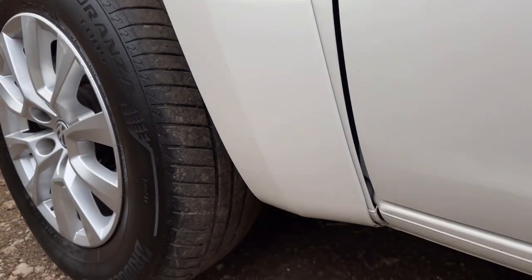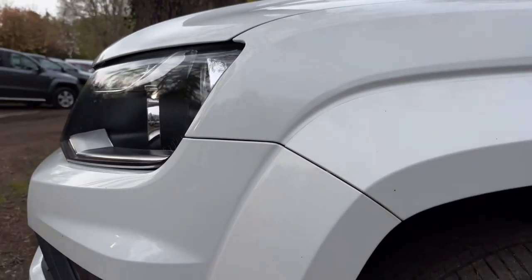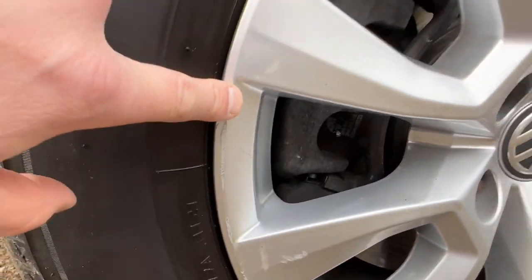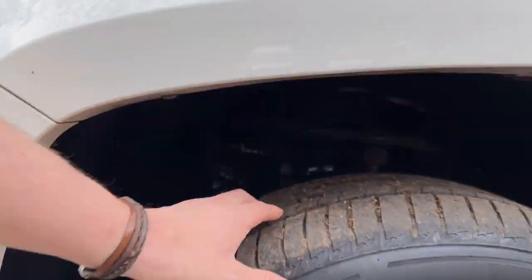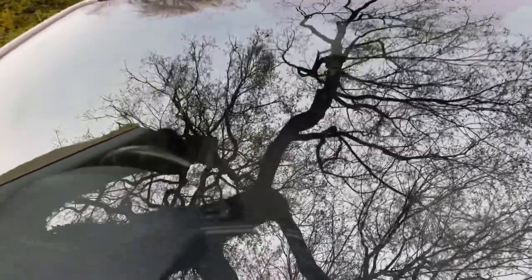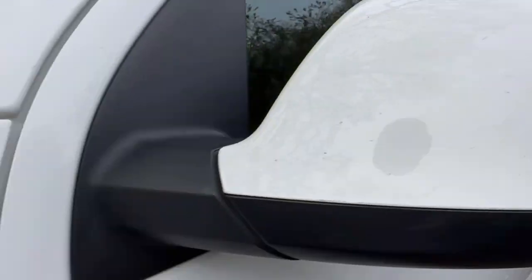The passenger side front wing is in nice clean condition — ignoring the bird mess — no damage, no misting, everything looks good. The passenger side front wheel and tyre: the wheel is in good condition although there is a little bit of kerbing — looks like my wife's been driving it. It's got a Bridgestone tyre with about five millimetres of tread. Under the arch is nice and tidy. The windscreen is free from stone chips and cracks. The passenger side mirror back is in nice clean condition with just a small mark, nothing serious. Over the pillars and the roof it's all in nice clean condition.